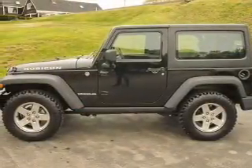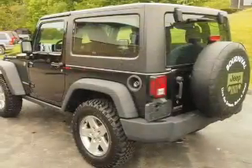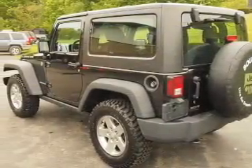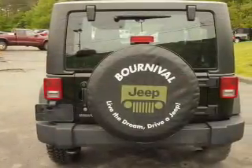The powertrain includes four-wheel drive with a reliable six-cylinder engine driven by an automatic transmission. Find your way easily with the included navigation system. Premium wheels give a more luxurious look.